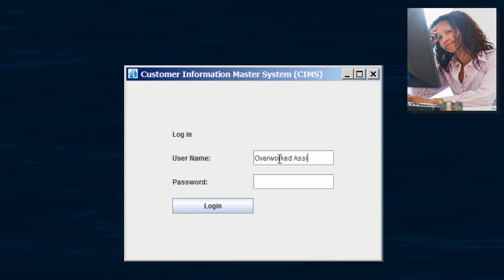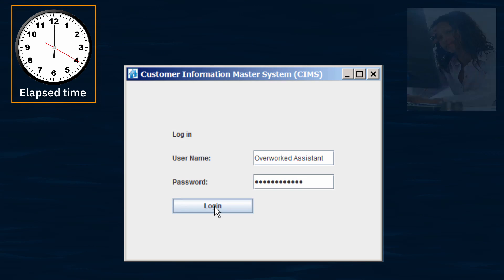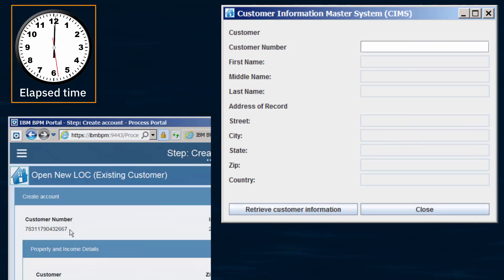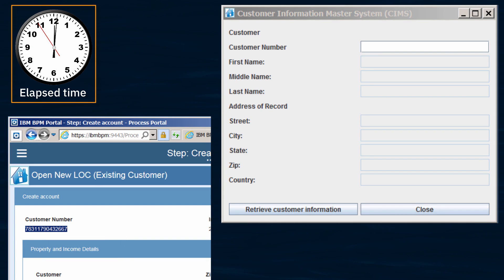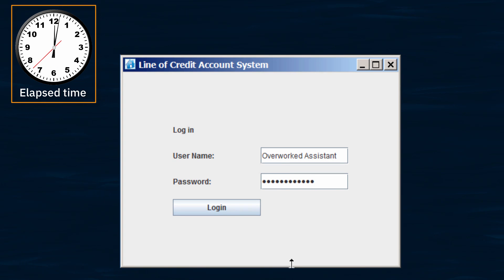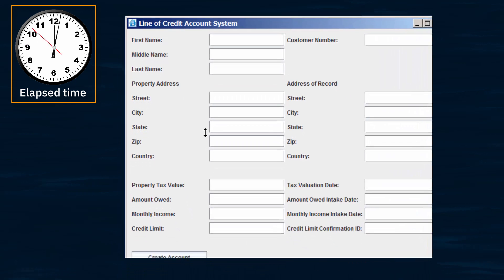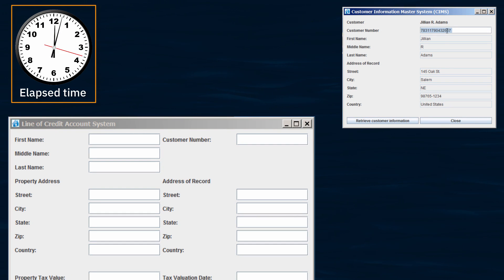The assistant starts by logging in to the customer information master system. She then copies the customer number from BPM into the master system in order to retrieve master customer details. She then logs into the line of credit account system in which she will open the new account. She returns to the customer master system and, one by one, copies and pastes all nine values into the account opening system.